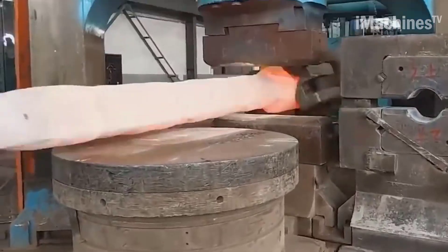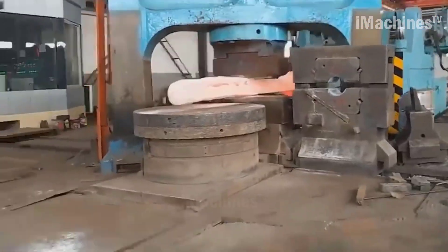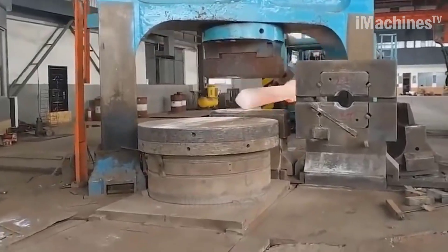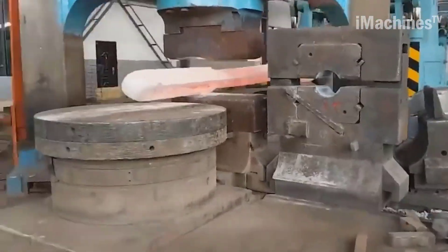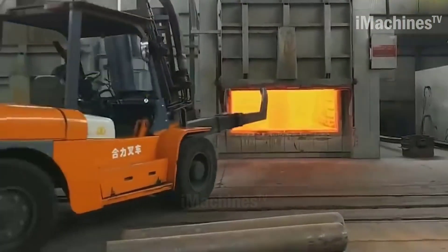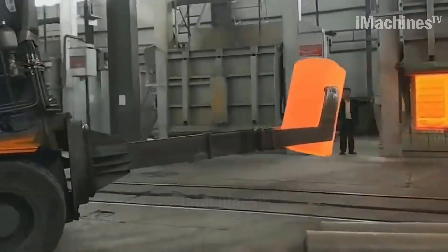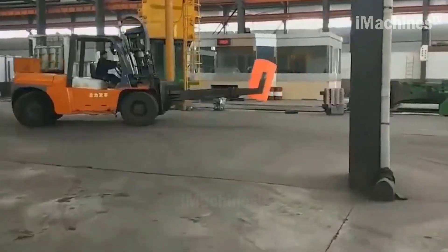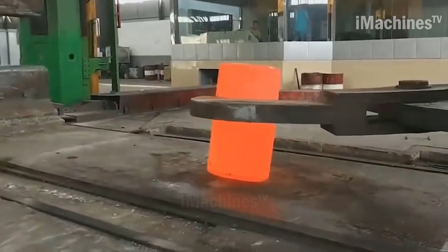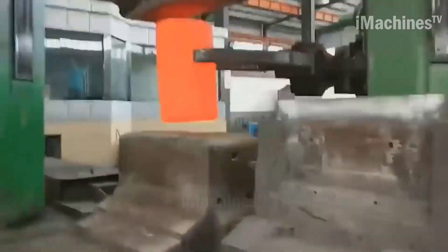Hydraulic presses are ideal for open die forging because they provide a uniform and controlled pressure throughout the forging process. The dies used in open die forging are typically flat or slightly curved, which allows for the metal to be shaped in a variety of ways. The hydraulic press forging process begins with the metal billet being heated to a specific temperature, usually around 2,200 to 2,400 degrees Fahrenheit. The heated billet is placed on the lower die, the upper die is lowered to apply pressure, and the metal is then removed from the press and allowed to cool.